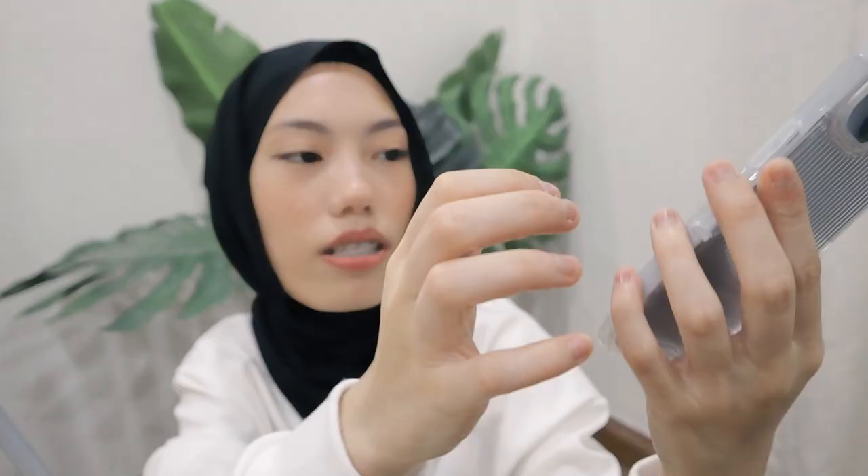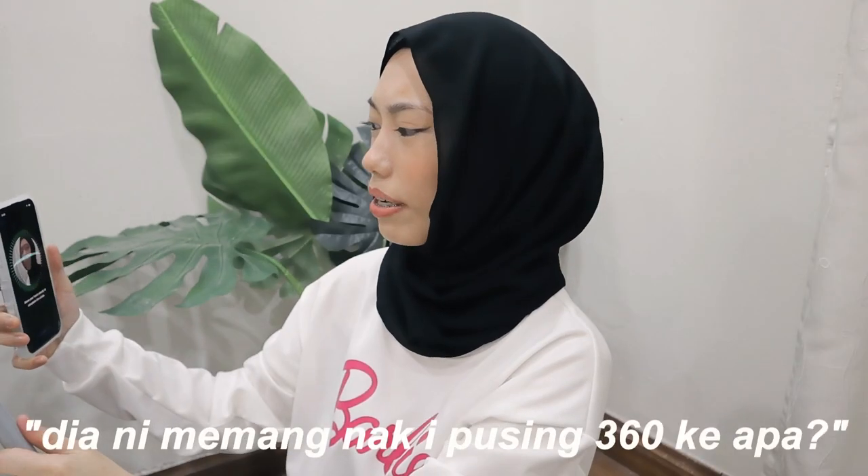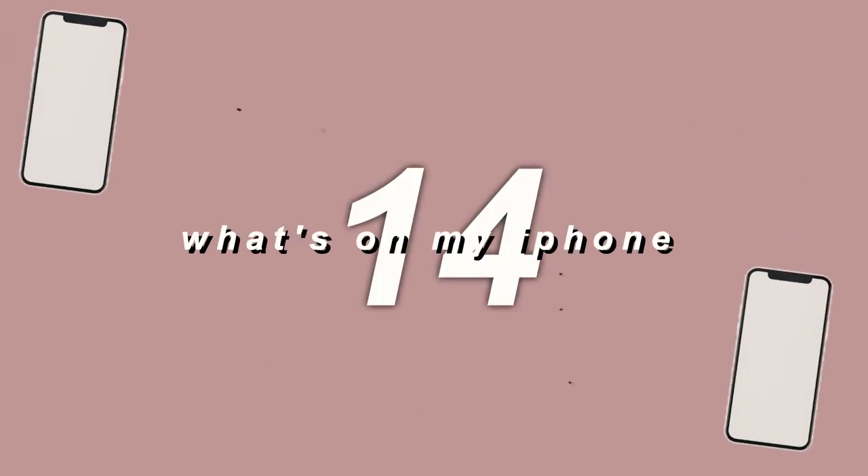Love you so much. Setting up the phone — changing region, set up manually, setting my password. Oh my god, okay — it may take a few minutes to activate your iPhone. Face ID — how to set up Face ID? What is this? Alright guys, so funny. So today I am going to be showing you guys what I have on my iPhone 14.